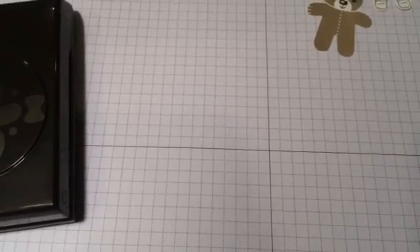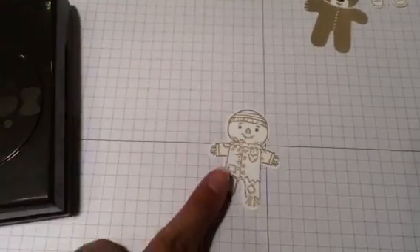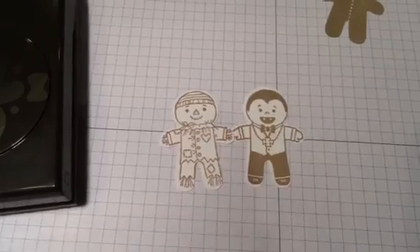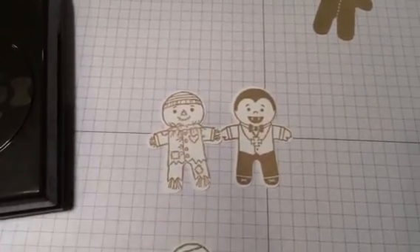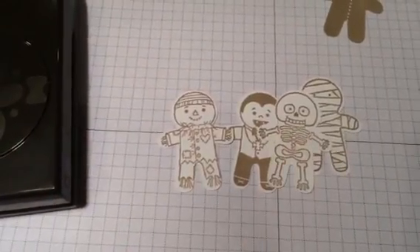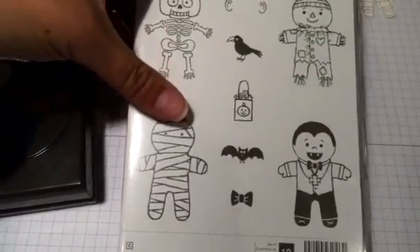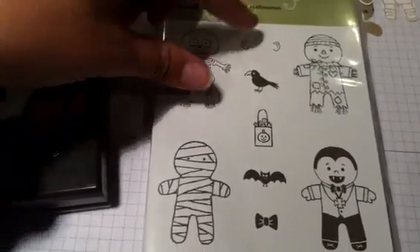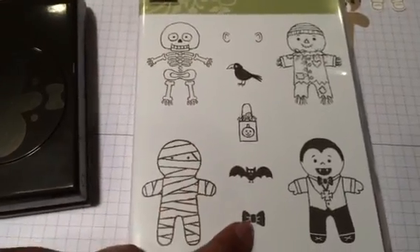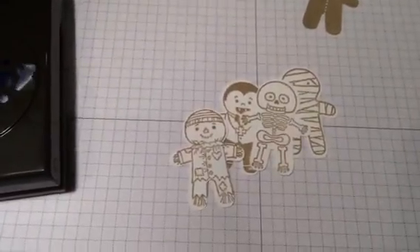That's not all, because Stampin' Up went a bit further and released another stamp set for Halloween and fall. With that one you can punch a scarecrow, a vampire, a mummy, and of course you've got to get your skeleton in there too. This is what that stamp set looks like — you get those fun images and then a couple of other accents: some ears, a crow, a little treat bag, a bat, and of course a little bow again. So so fun!